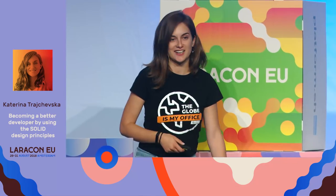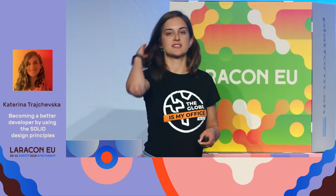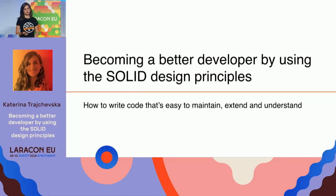Hi, everyone. I will be talking about SOLID design principles and how to write better code — how to write code that's easier to maintain, extend, and understand.